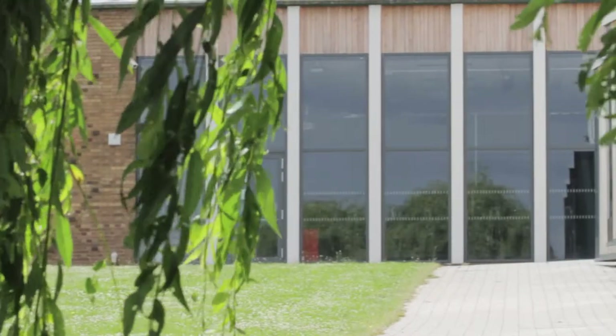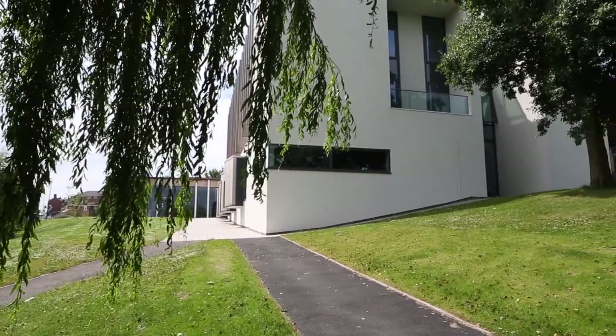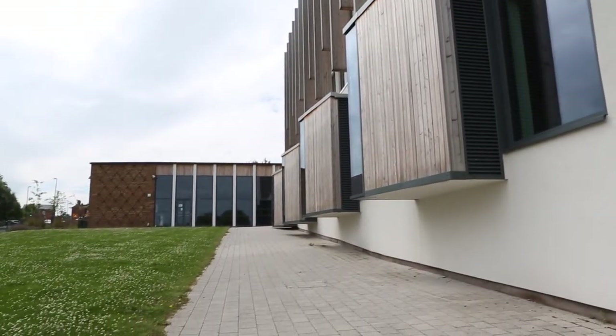The new build has been a wonderful addition to the school. Young people have taken ownership of it. You can see from the artwork that's scattered around — it's their work. The classrooms have been finished to an excellent standard and the youngsters have really embraced this addition to the school. And the impact on their learning and behaviour has been evident.